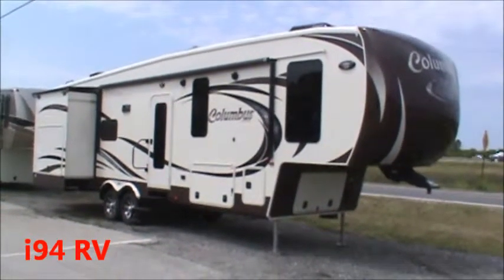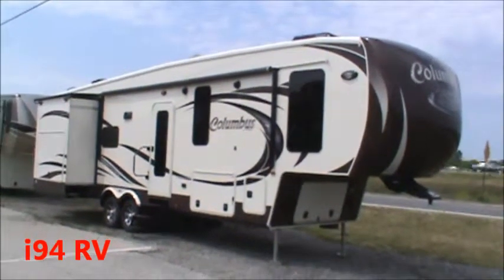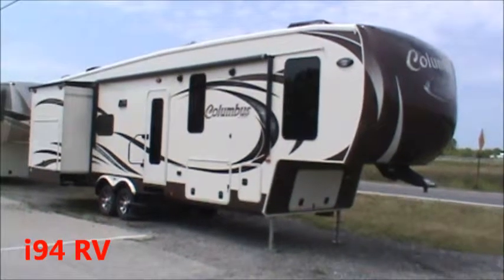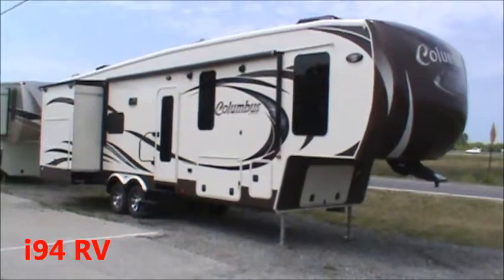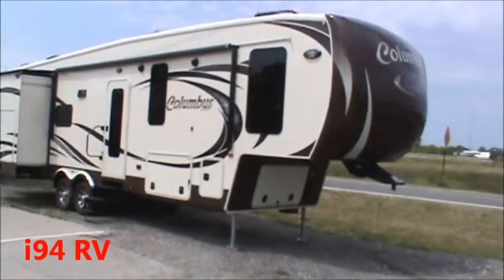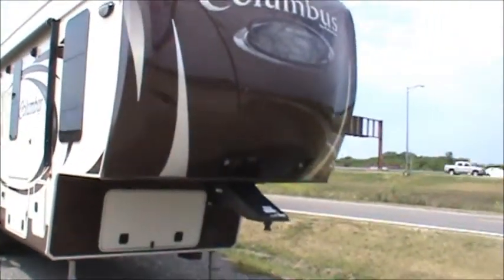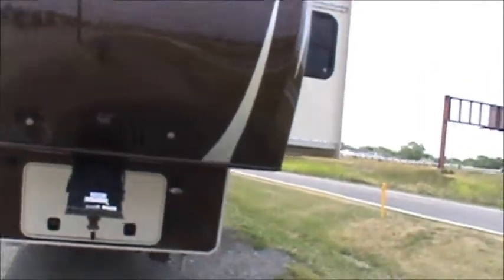Hi, I'm Ed Dawson. I'm here at I-94 RV in Russell, Illinois, located on Interstate 94 right at the Illinois-Wisconsin border. In front of us we've got a 2013 Columbus, built by Palomino, a Forest River company. It's model 325 RL. Beautiful exterior — this is an off-white gel coat with coffee accents. As we move around you'll see several items, including nice graphics on the front.